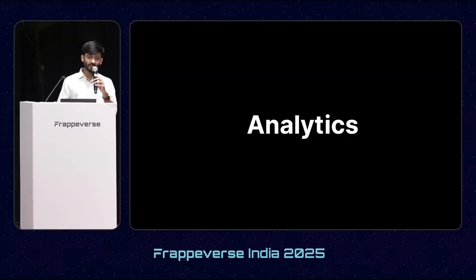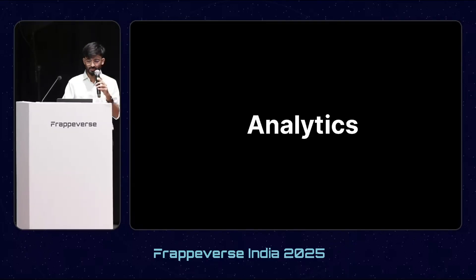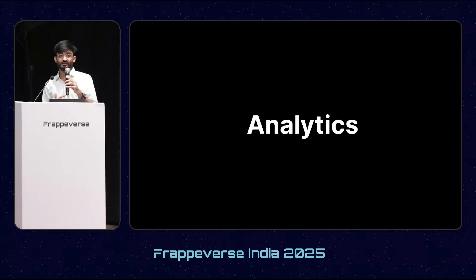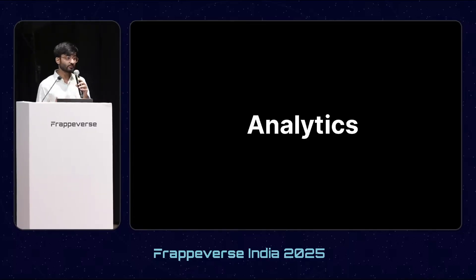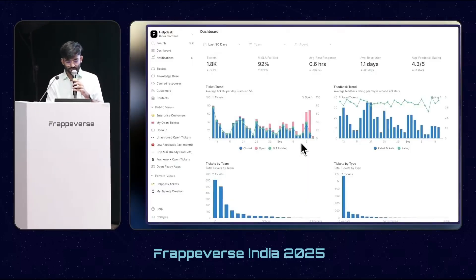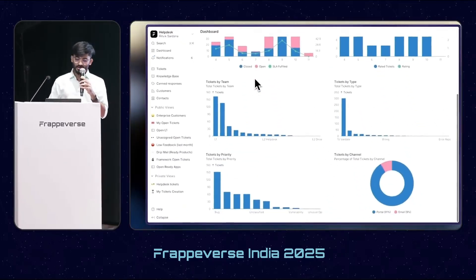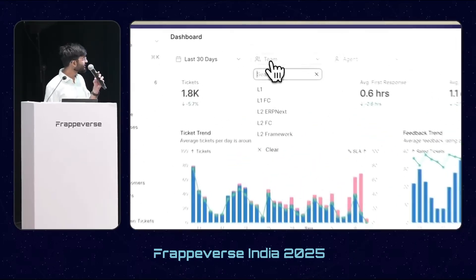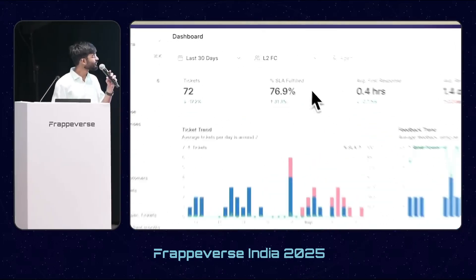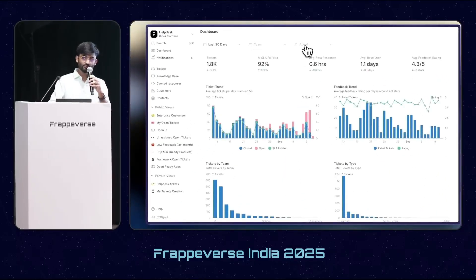Talking about the manager's perspective — as a manager or CEO, you want a bird's-eye view of your organization: how your team is performing, how support is being given, and how individual agents are performing. So we introduced dashboards. With dashboards, you can select a date range, view ticket data for a particular team or agent, and see who is the best or worst performer of the week.